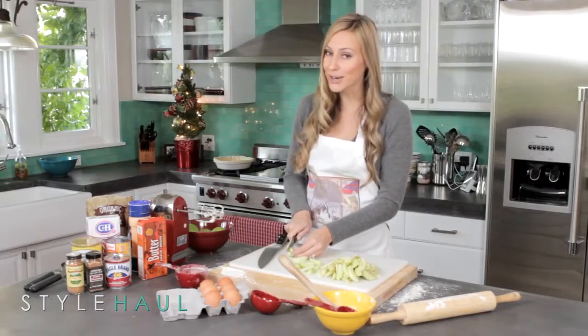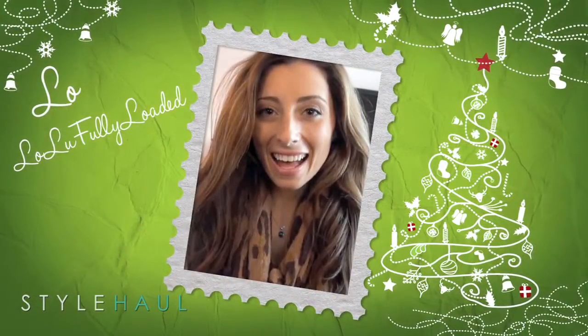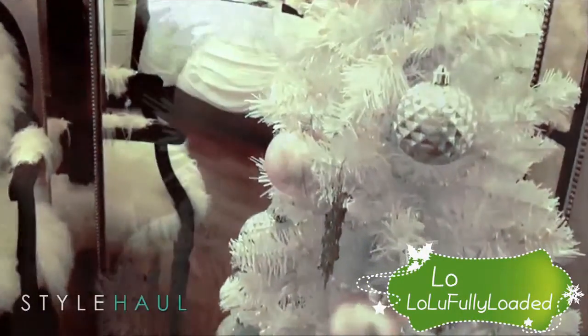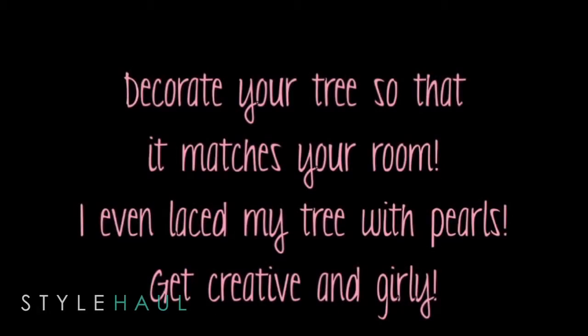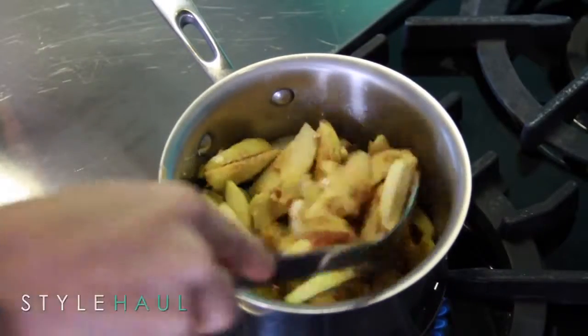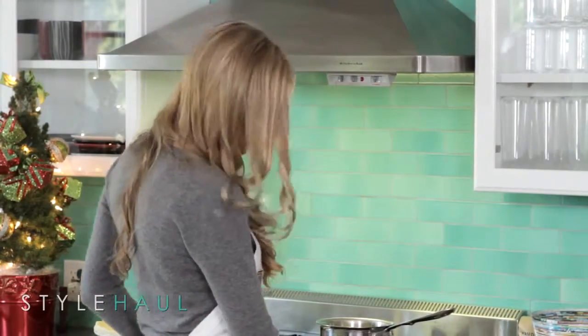Here's a quick tree decorating tip from Lolu Fully Loaded. And now for some beauty tips from Glitter Forever 17 and Miss Star Violet.